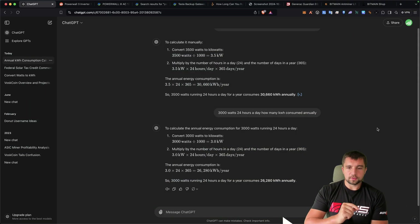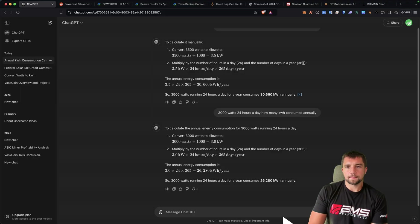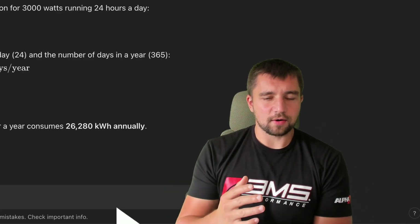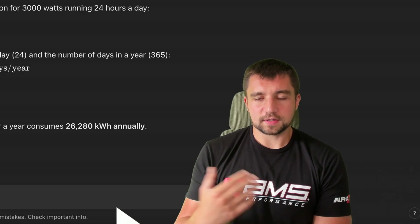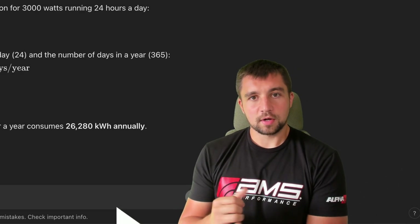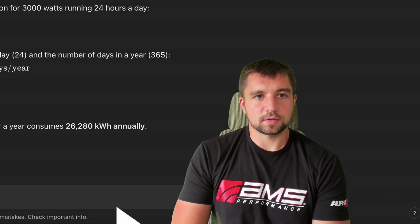To bring it back to the power usage and put it into perspective: 3,000 watts, or 3 kilowatts over the course of a year, is 26,000 kilowatt hours a year. So that 500-watt difference is like 4,500 kilowatt hours per year that you've got to make up. Running the numbers, I want at least 10,000 kilowatt hours for my house and everything else. I don't want to be worrying about cranking the electric heat or the AC — those are big energy consumers.